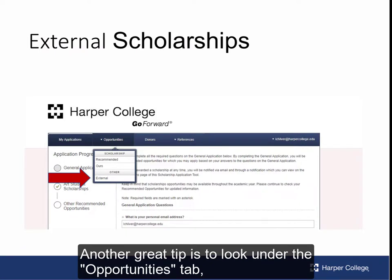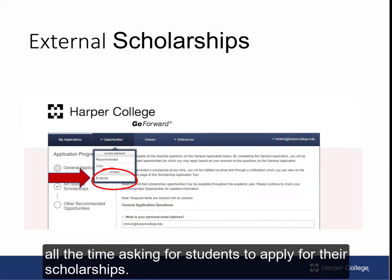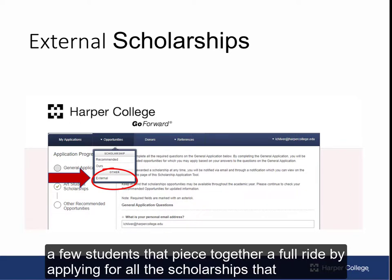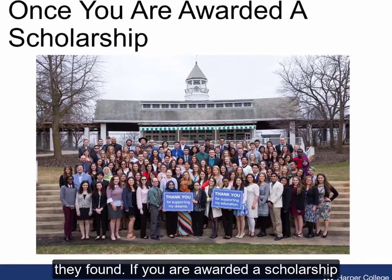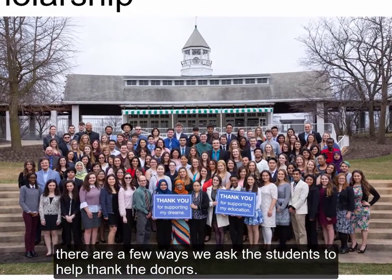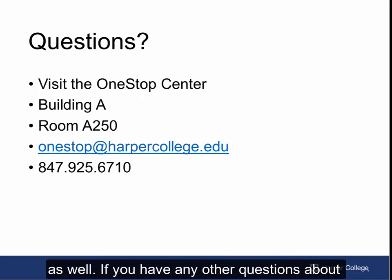Another great tip is to look under the opportunities tab for other and external scholarships. Places contact Harper all the time asking for students to apply for their scholarships — this is a great place to find those opportunities. I have known a few students that pieced together a full ride by applying for all the scholarships that they found. If you are awarded a scholarship, there are a few ways we ask students to help thank the donors. We invite you to a scholarship orientation and a scholarship brunch with the donors as well.